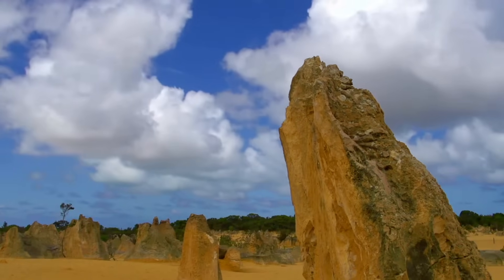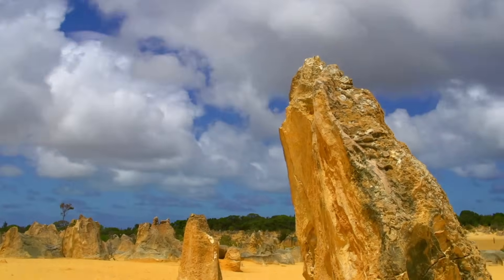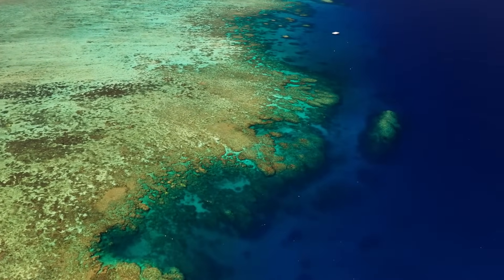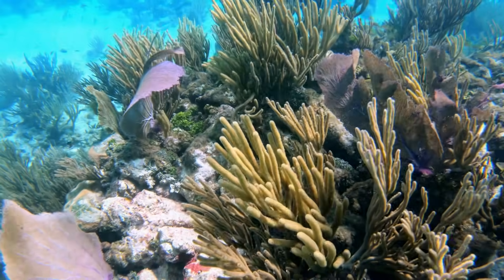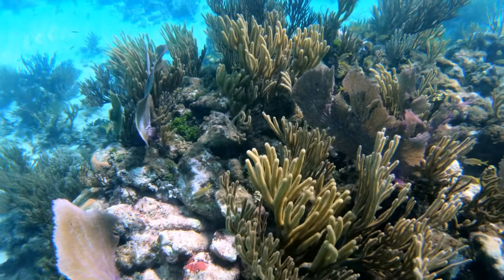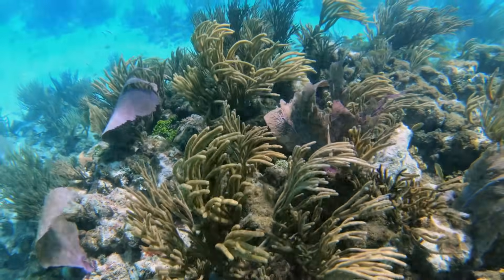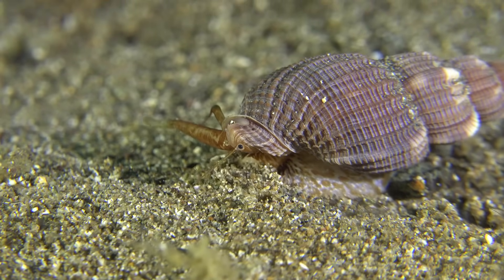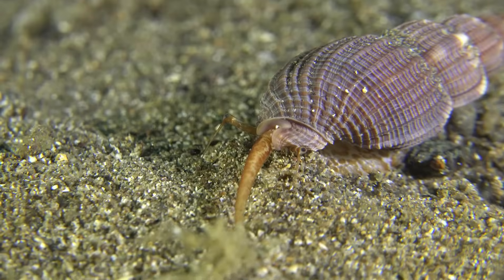Our journey begins in the distant past, an era dating back millions of years, when vast swathes of what is now dry land were submerged under a sprawling ancient sea. This marine domain was a cradle of life, teeming with organisms whose existence would unknowingly shape the future landscape. The ocean floor was a repository of countless shells from marine creatures, predominantly clams and snails, which became the building blocks of an extraordinary geological phenomenon.